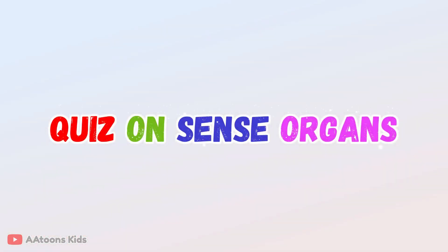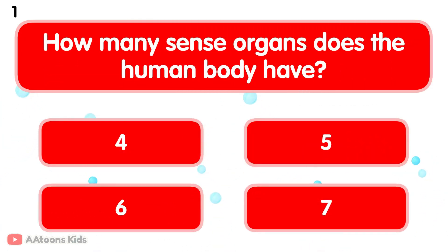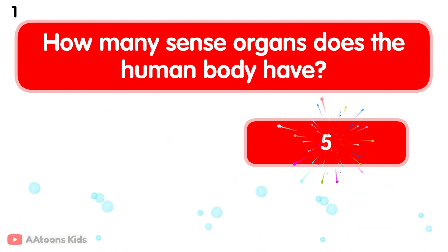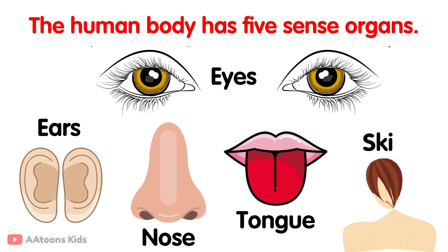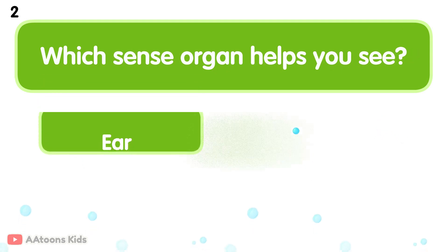Quiz on sense organs. How many sense organs does the human body have? Five. The human body has five sense organs: eyes, ears, nose, tongue, and skin.